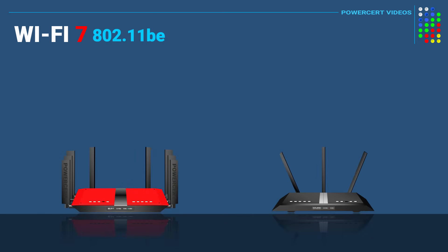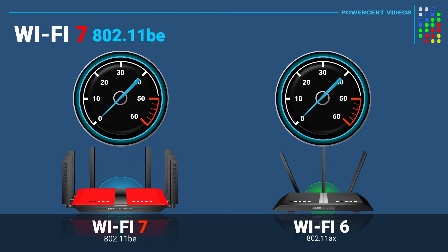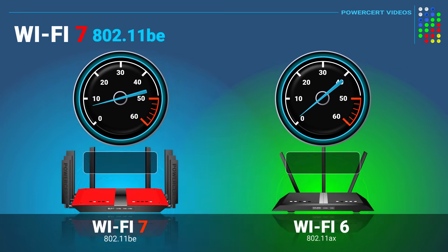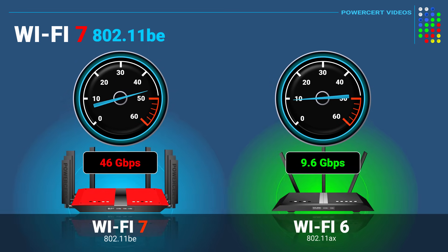One of the main differences between Wi-Fi 7 and Wi-Fi 6 is speed. Where Wi-Fi 6's main goal was focused on connecting and handling a lot of different devices, Wi-Fi 7's goal was pure speed, with an incredible maximum speed of 46 gigabits per second — a significant increase from Wi-Fi 6, which had a speed of 9.6 gigabits per second.